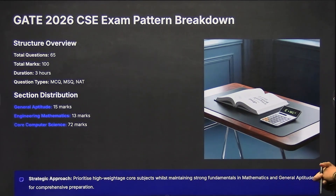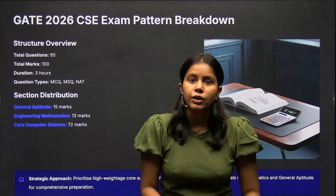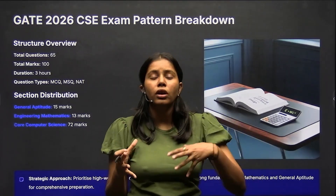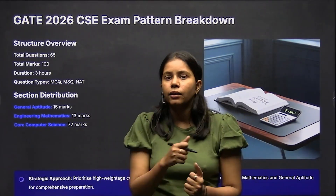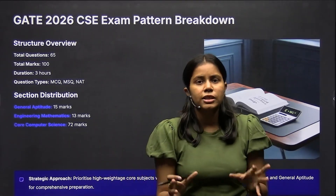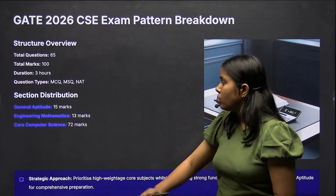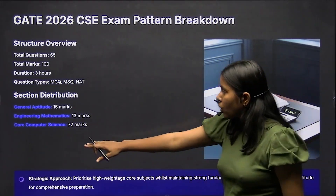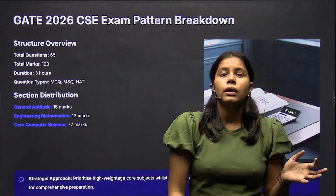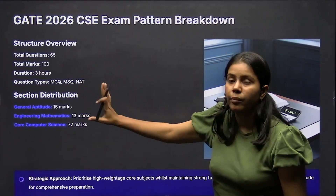The strategic approach is to prioritize high-weightage core subjects while maintaining strong fundamentals in Mathematics and General Aptitude. Mathematics and General Aptitude together comprise 28 marks, which is a heavy weightage — do not ignore aptitude or Engineering Mathematics. Practice questions for these subjects. For core CS subjects, focus not just on topics but also on what kinds of previous year questions are being asked.